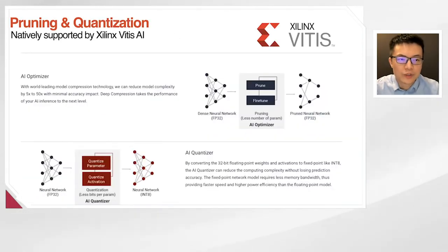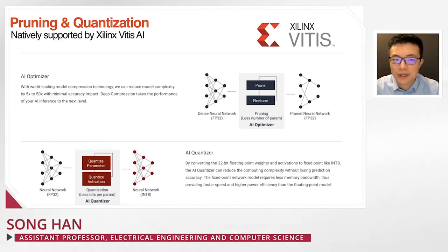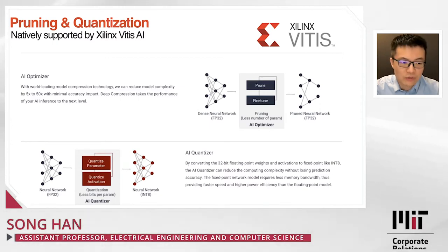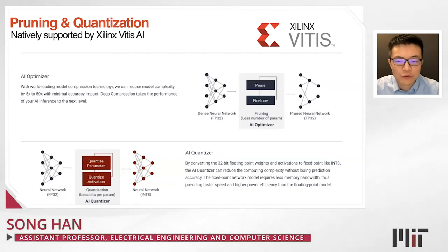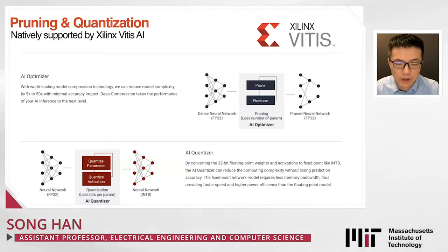Pruning and quantization is also natively supported by Xilinx Vitis AI. For example, the Xilinx Vitis AI optimizer can reduce model complexity by 5 to 50 times with minimal accuracy impact. Deep compression is really effective for pruning and quantizing neural networks to make them smaller.